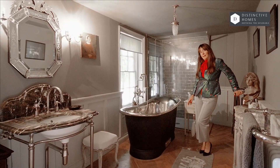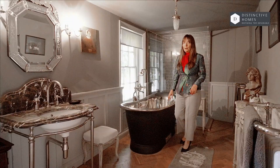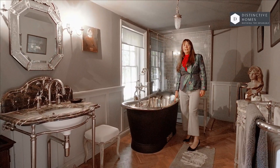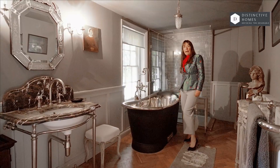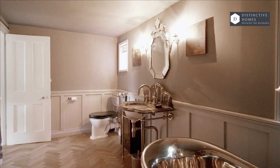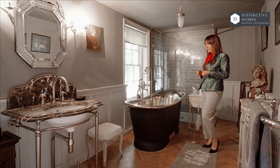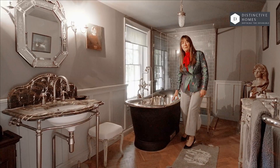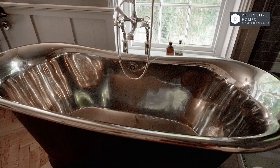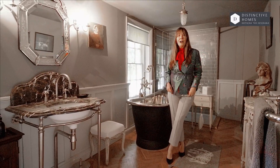Hiya. Here we are in the bonus that I was talking about — this stunning bathroom with this well-designed, freestanding copper bath done by Catchpole and Rye. As you can see, the features around this room just make it really special and really luxurious. A great place to relax and have a bath. After this bathroom, I'm going to take you to another bonus area of this property. I'll see you downstairs.